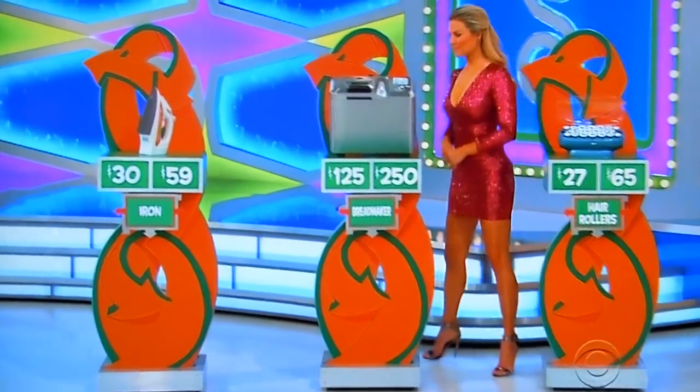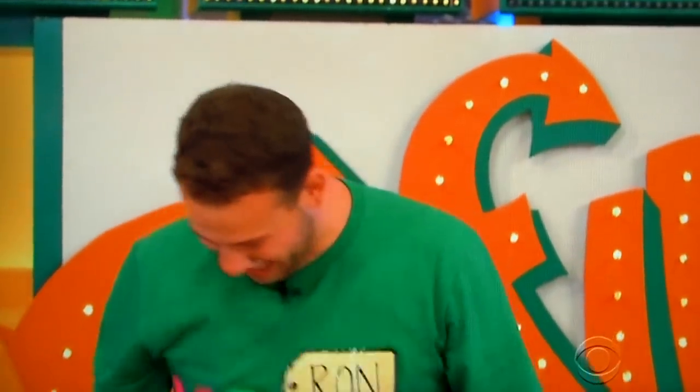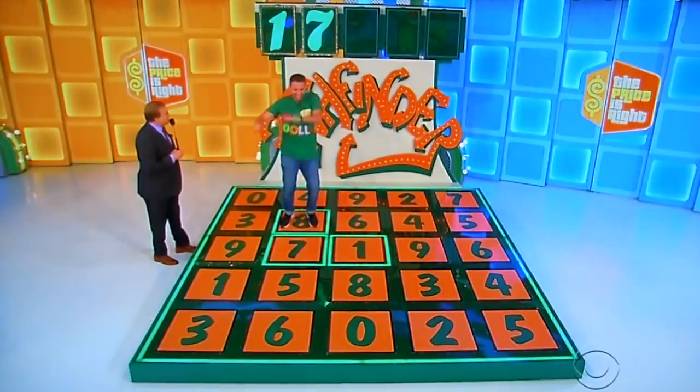Ron wants to try for the iron. Is it $30 or $59? Ron says $30. It is $30 — yes! Next number: 9 or 8? Ron picks 8 — yes! $17,800. Ron, you're doing great.